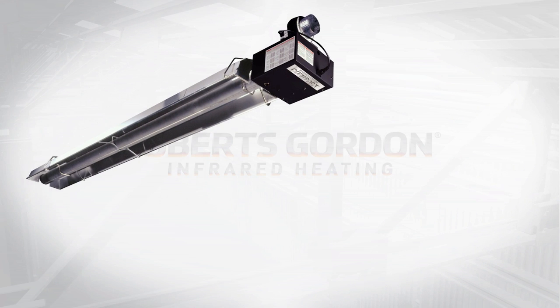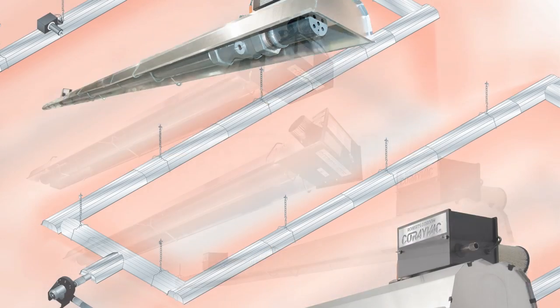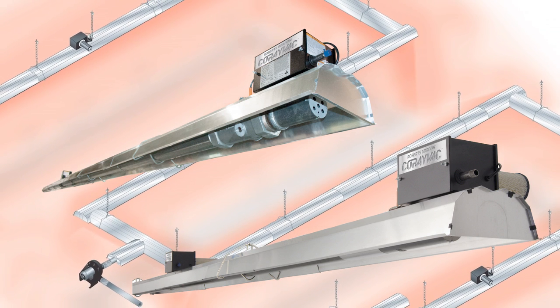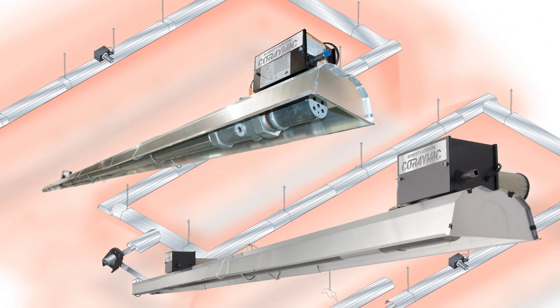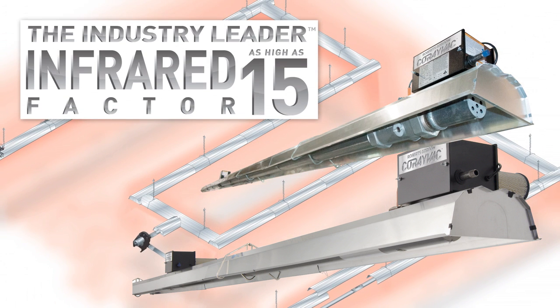Roberts Gordon offers compact, complete, and custom solutions with energy-efficient components throughout the whole system, delivering value, comfort, and energy efficiency. Roberts Gordon's Co-Ray Vac system, combined with modulating controls, provides the highest radiant and thermal efficient system available today, with an IF rating of 15.